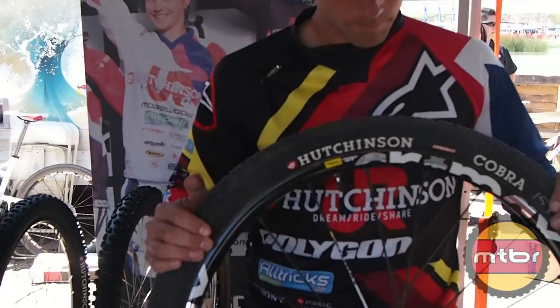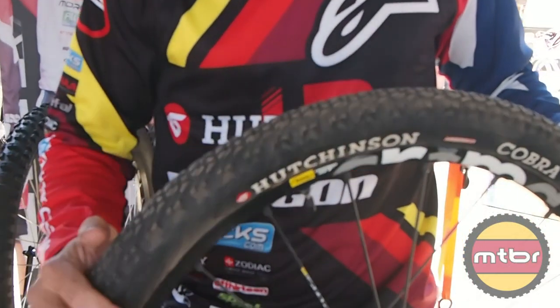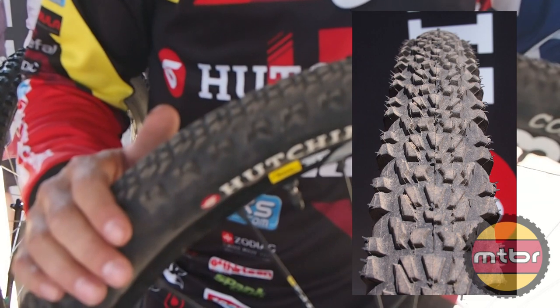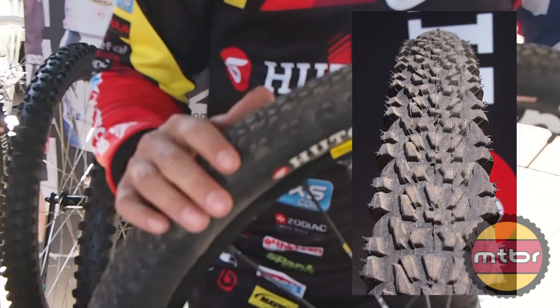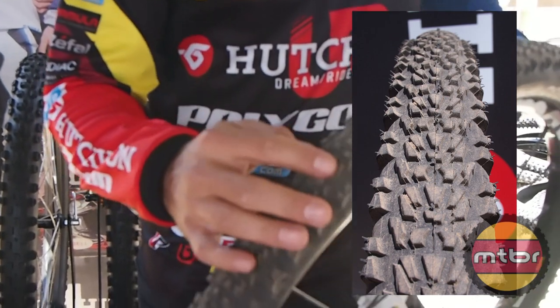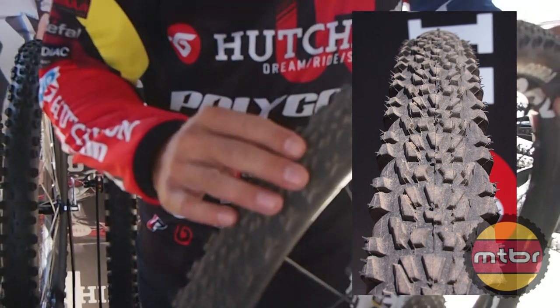In my hand I have the Cobra. It's kind of a semi-slick, and I really like this for the downhill here. It's a really stable tire, it rolls fast, but also the design we have in the tread here — it's good for cornering and it has some good stability in the traction.